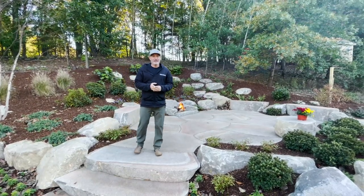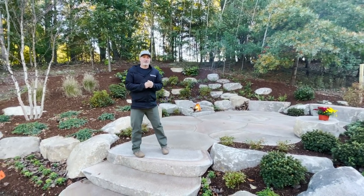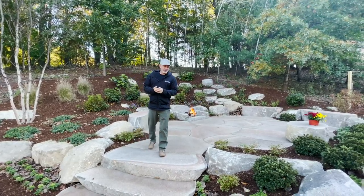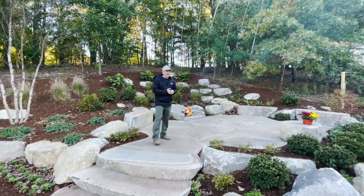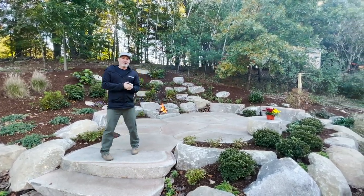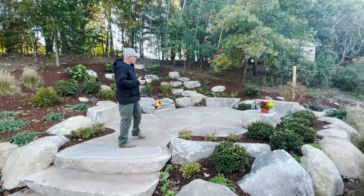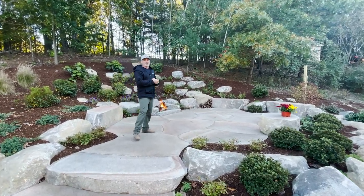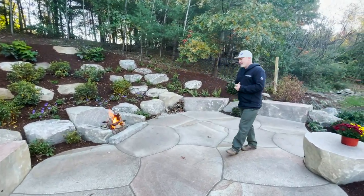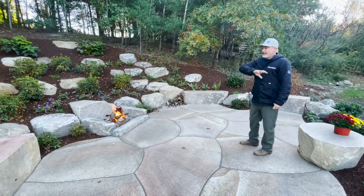We're back in Groton today with a fire going to show off the finished product — super happy with this one. We've had a great string of clients over the past few years as we've been doing these more naturalistic granite patios, which have kind of become our little signature style, and these guys were definitely no exception. They let us do our thing; this basically went off a small pencil sketch and we just kind of went from there.